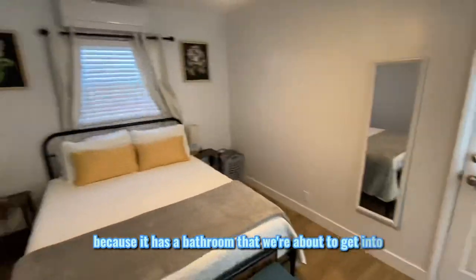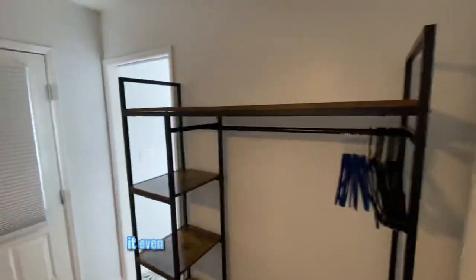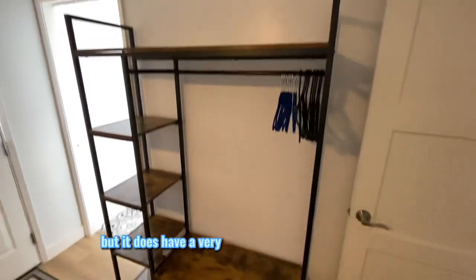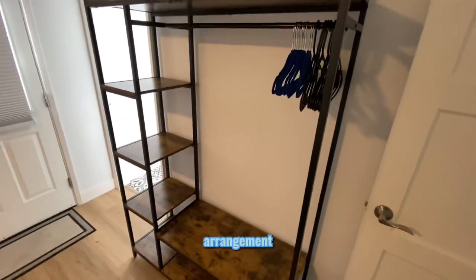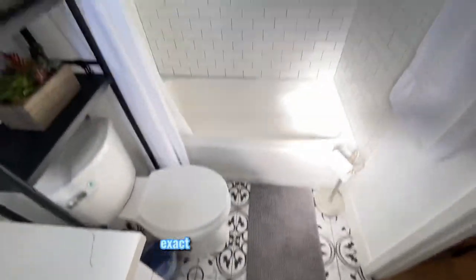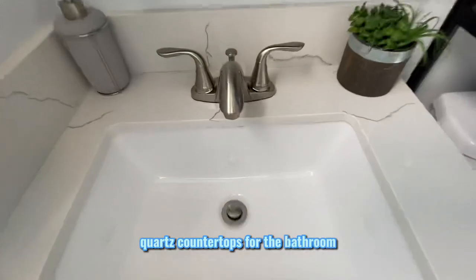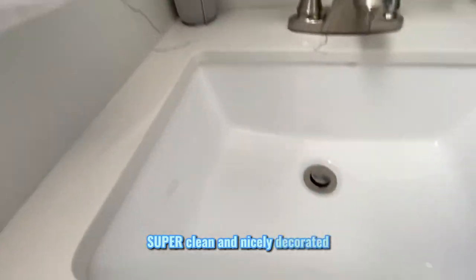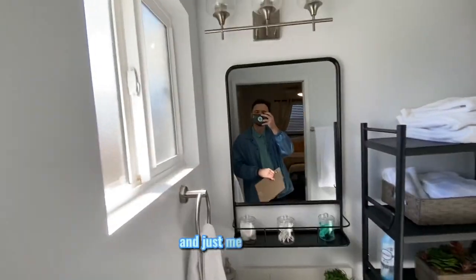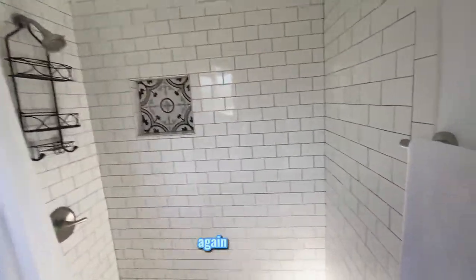Stepping into what I'd consider the master bedroom — it has its own bathroom. Plenty of space in here. It doesn't have a traditional closet but it has a very fashionable open arrangement where you can put your shoes and clothes. The en-suite bathroom has the same design — quartz countertops, super clean and nicely decorated, matching everything beautifully.